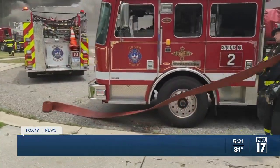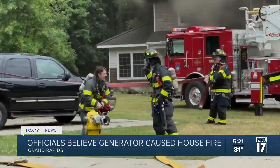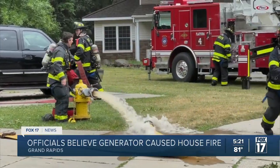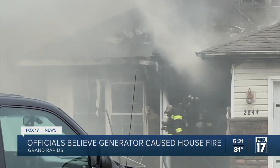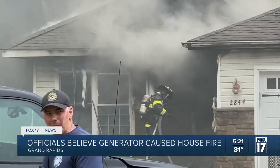Typically a very safe operation. Investigators are assessing the scene to determine exactly what happened, warning anyone without power to be careful when using a generator. He says we need to make sure you're doing a safe operation, and that a generator should be no closer than 15 to 20 feet from the home.